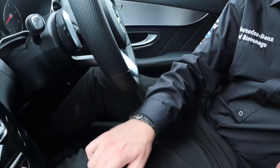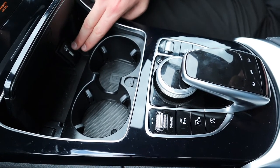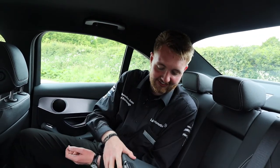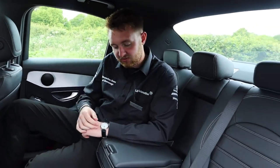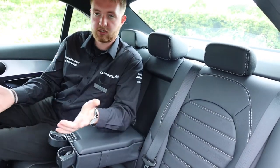In the centre console underneath the gloss black trim you have two cup holders. This car also comes with a wireless charging mat — just pop your device on there and it will start charging — next to one of the USB ports to keep other devices charged. The C-Class is designed to take up to five people, with more than enough room for a six-foot-four man in the back. If you don't have three people across the bench, you can fold down the central seat to create a storage unit and double cup holder.